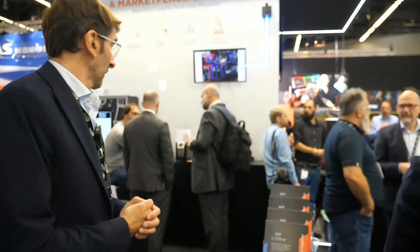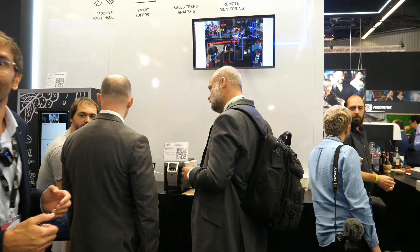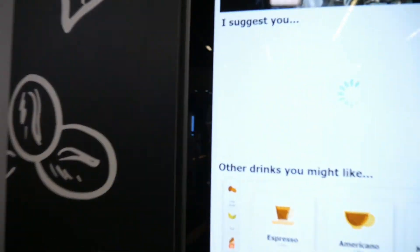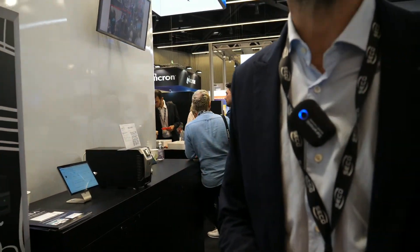Here we are very specialized in vending machine solutions. Do you work with DeLonghi? Yes, we work with all the brands — all the most famous Italian and European brands. The best coffee machines are Italian, right?